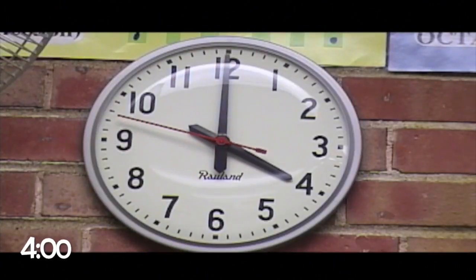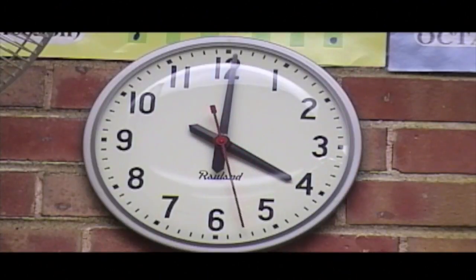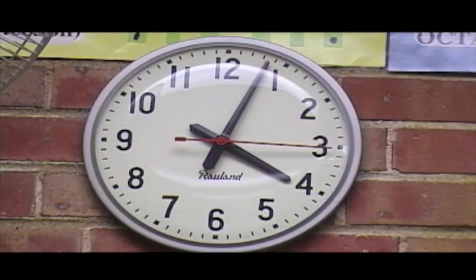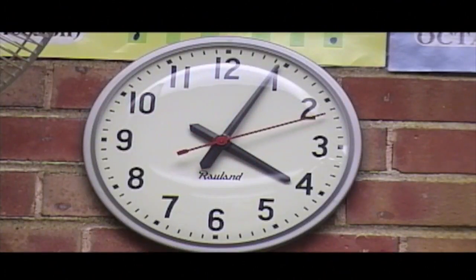So here it is — 4 o'clock. The minute hand, the long one, is on the 12. And the short one, the hour hand, is on the 4. Let's talk about what 4 o'clock means. At 12 midnight and 12 noon, both hands are straight up at the 12. 4 o'clock means that it's 4 hours after noon or after midnight, depending on which 12 it just passed.